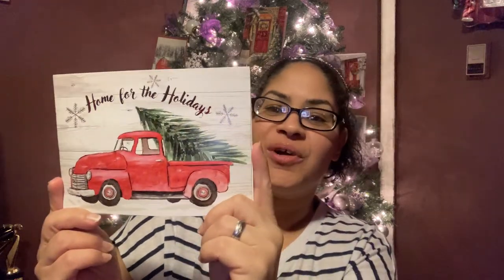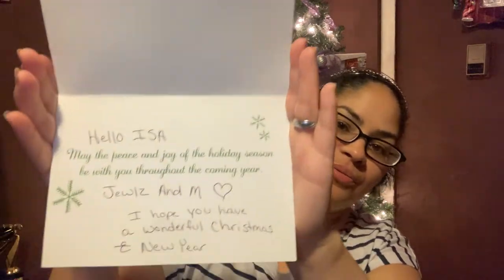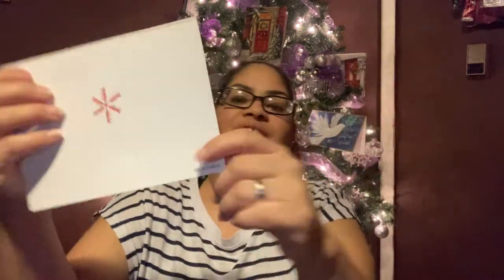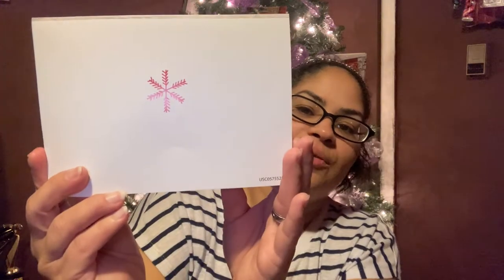They sent me this — oh, a red truck! Beautiful, gorgeous! Home for the Holidays — look at that red truck with the Christmas tree! The card reads: 'Isa, may the peace and joy of the holiday season be with you throughout the coming year. Jewels and M.' It also has beautiful pine cone snowflakes. Thank you so much — it's going right up on my Christmas tree!